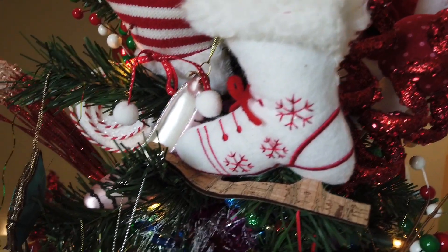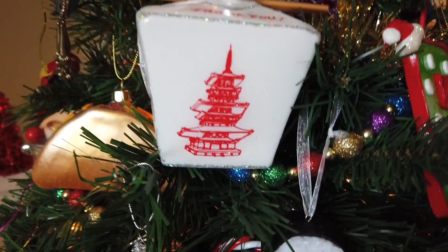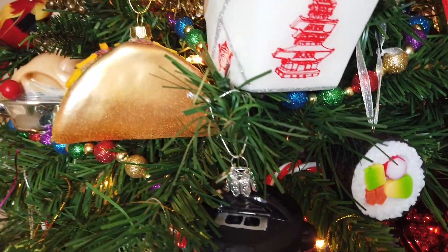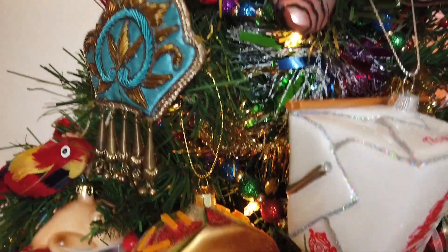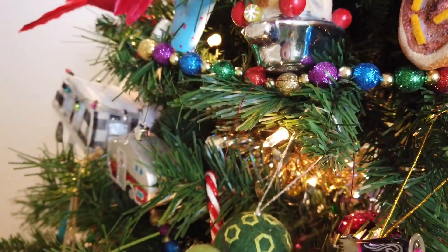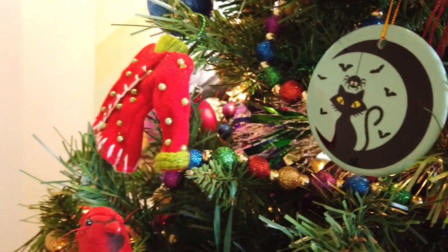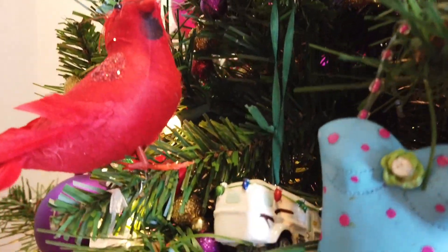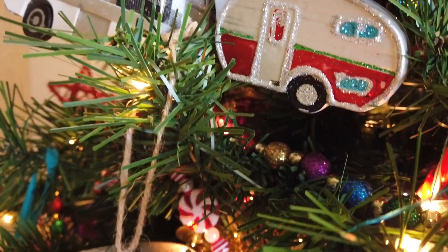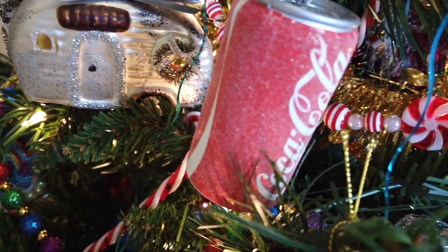This is the fourth tree and my favorite tree because it represents my personality. I'm an Aquarius and a little eccentric, so this Christmas tree definitely represents me. Some of these ornaments you may have seen in my shopping haul shorts. There's a Thanksgiving turkey, a parrot, a mid-century modern ornament. Any links I'll put in the description. My camper ornament I bought from Pottery Barn, and Coca-Cola.